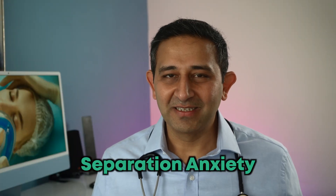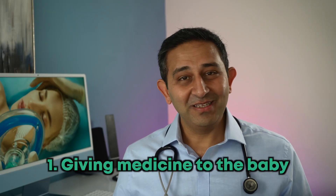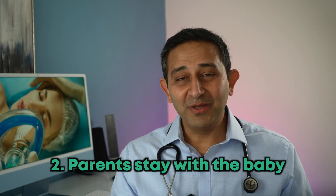When the one-year-old is at the hospital and is ready to go in for surgery, this is a very emotional moment. The baby will cry, as you're seeing here — this is a normal reaction for babies of this age, called separation anxiety. This can be very emotional for the mother, father, and even for the baby. There are two options: the baby is either given a medicine so the separation anxiety doesn't happen, or the mother or father can stay with the baby when the anesthesia is given, depending on which hospital you're in.